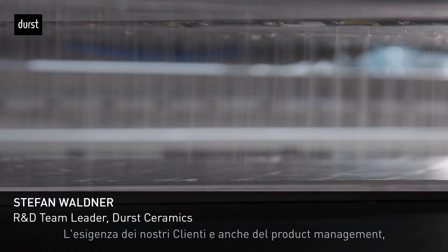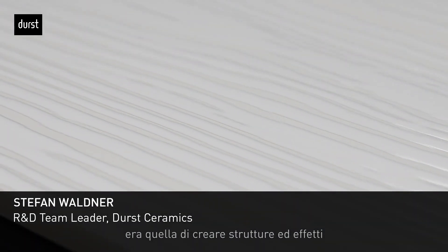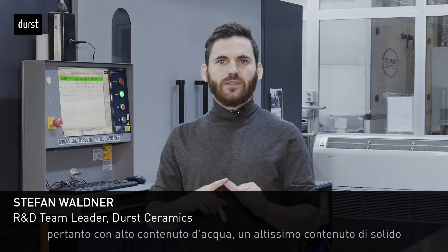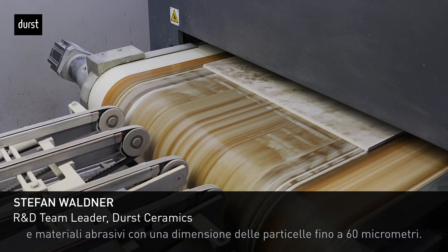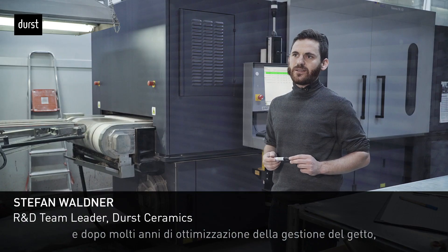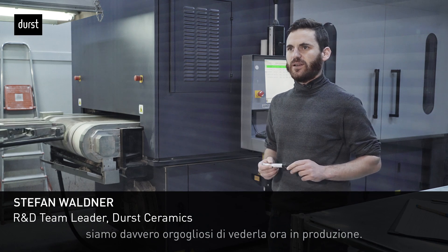The requirements of our customer, and also the product management, was creating structure and effects using glazes which are very close to standard glaze. That means we need a very high water content, a very high solid content, and abrasive materials with particle size up to 60 micrometers. Our Durst structure print head 100% fulfills this requirement, and after many years of optimizing both lifetime and jetting behavior, we are really proud to see it now in production.